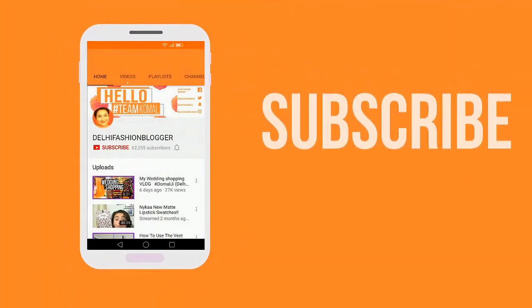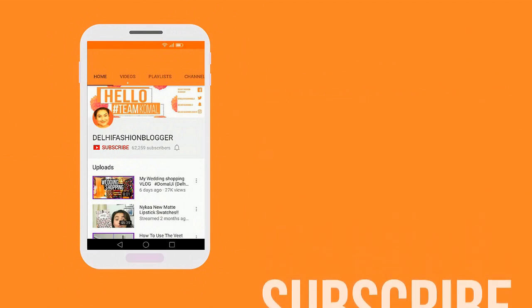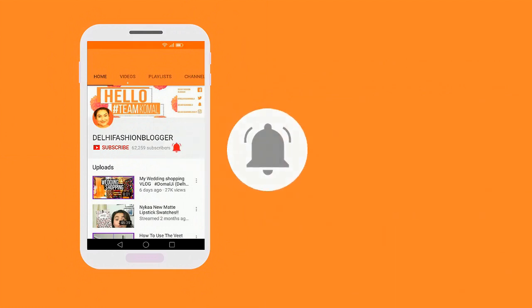Subscribe to this channel by clicking on the subscribe button and make sure to click on the bell icon for new videos. Hello, do you go with — so I actually wanted to do an everyday makeup look.